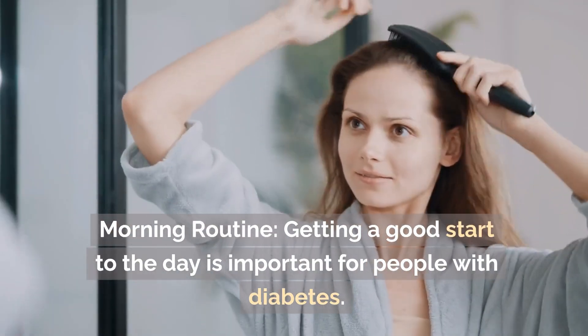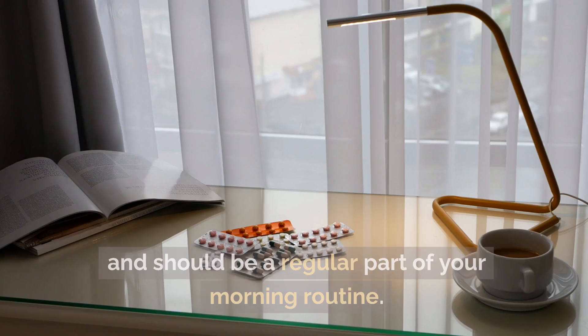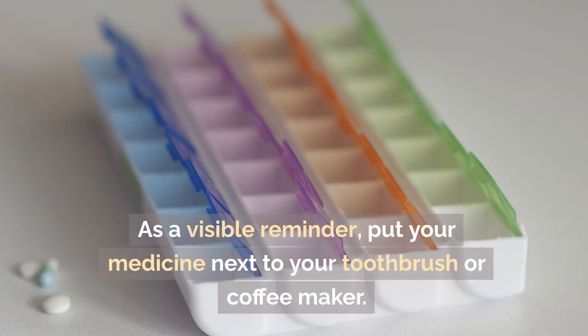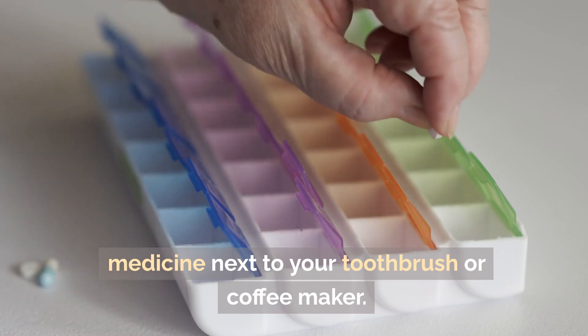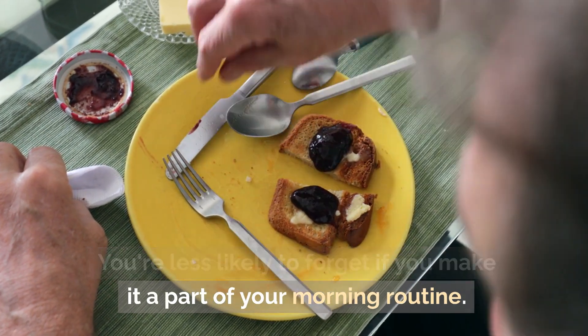Morning routine: getting a good start to the day is important for people with diabetes. Metformin should be taken as directed by your doctor and should be a regular part of your morning routine. As a visible reminder, put your medicine next to your toothbrush or coffee maker. You're less likely to forget if you make it a part of your morning routine.